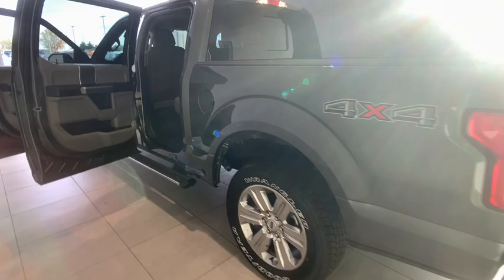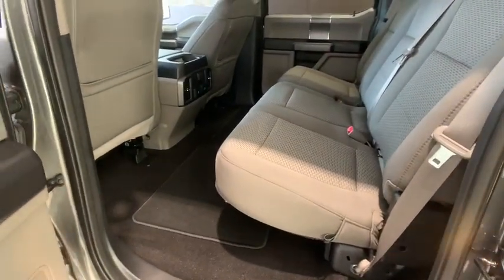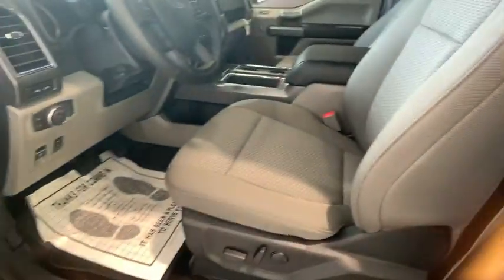Here are some of this vehicle's great options: backup camera, heated seats, traction control, remote engine start, navigation system, leather-wrapped steering wheel, dual airbags, power steering.